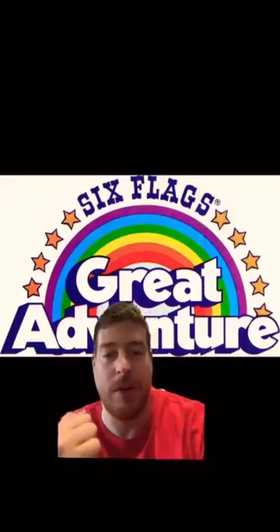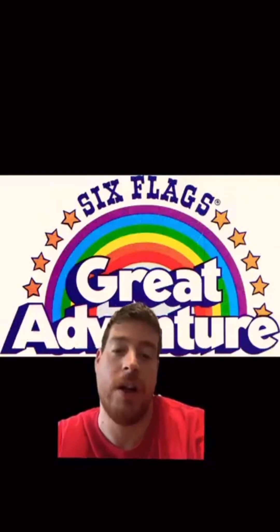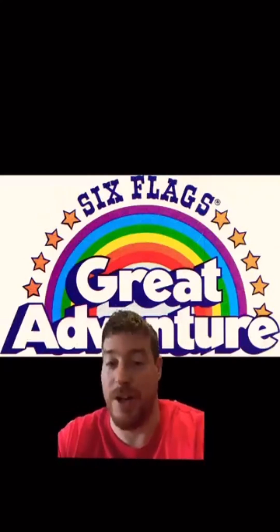Hey everyone, Jersey Kev here, back with another video about Six Flags Great Adventure's 2024 new coaster edition teaser videos.